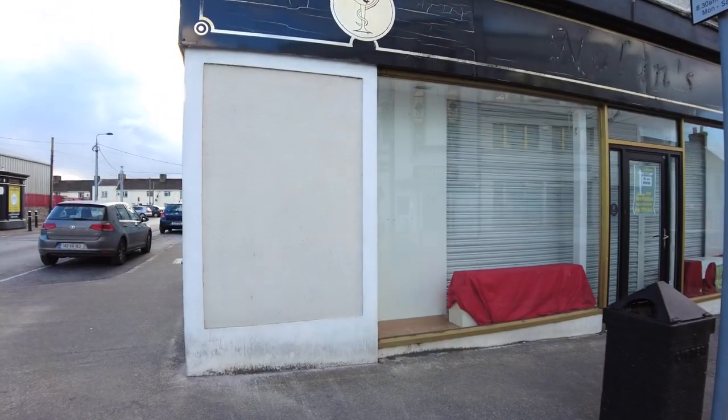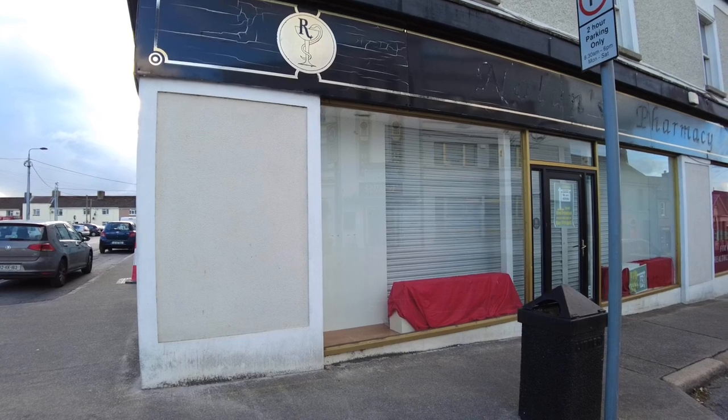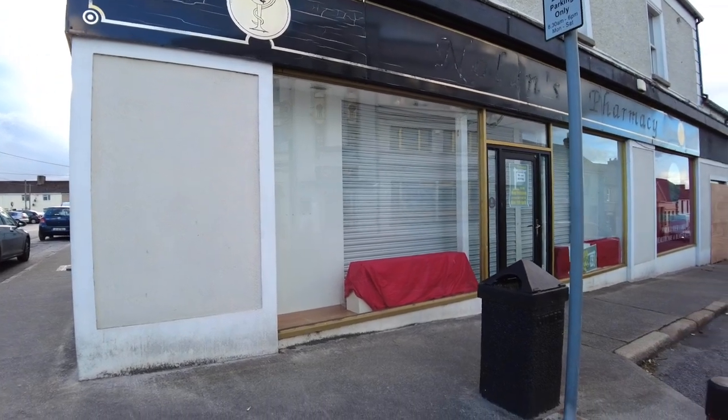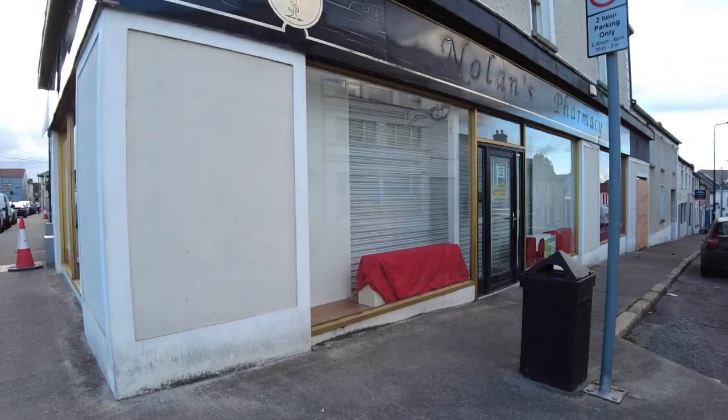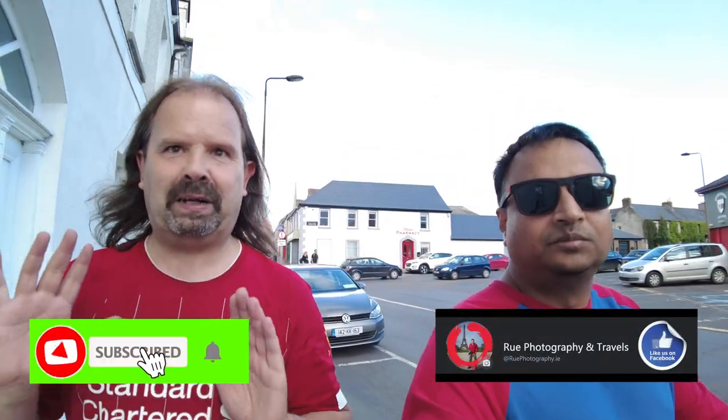Down at the bottom of Main Street, this building is very famous to me — I had a serious crash through this very plate glass window on a bicycle. I was avoiding a four-wheel drive jeep that a friend of mine was driving and I went straight through the window, landing on a mannequin dummy in the middle of the floor. That was back in the early 80s. I had one or two cuts and bruises, but other than that I'm still standing.